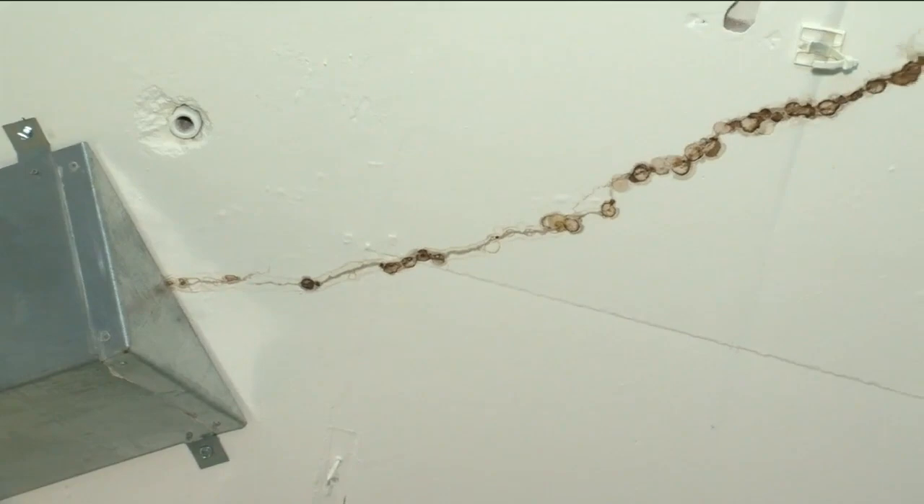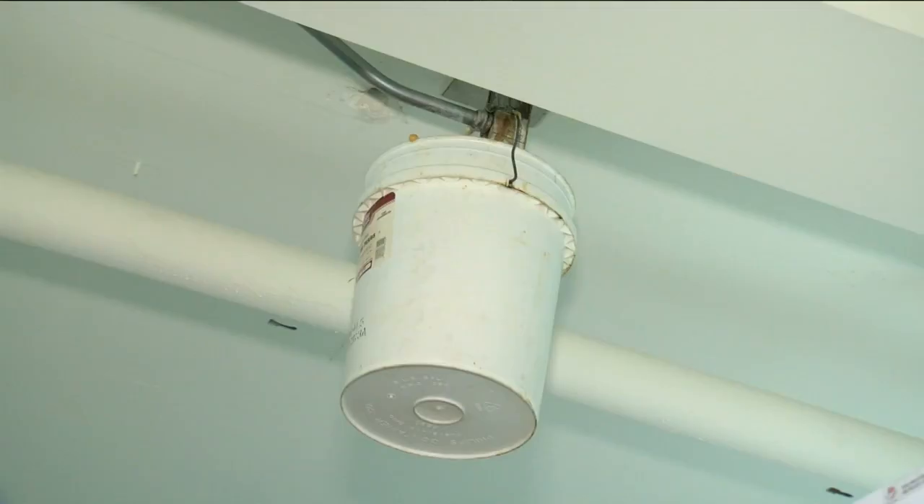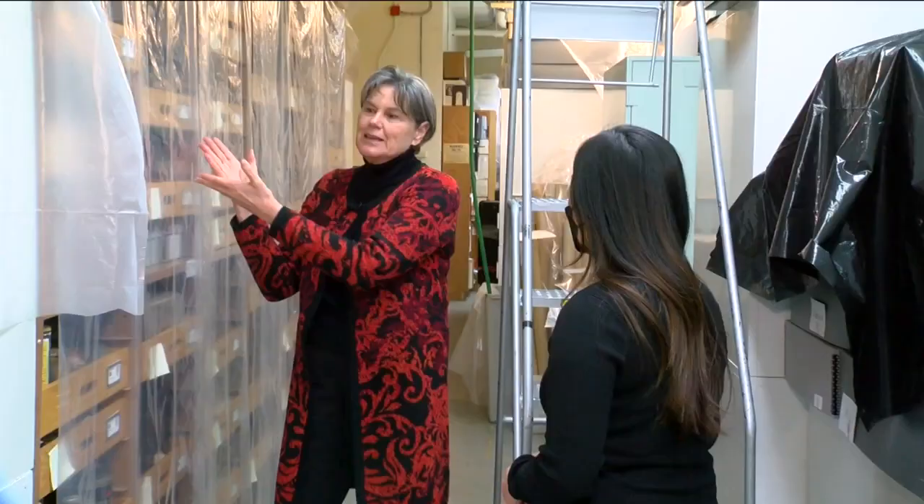In another room, virtually everything is covered in plastic. There are cracks in the ceiling and walls, along with MacGyvered gutters and hanging buckets.